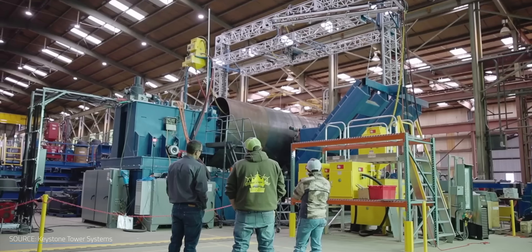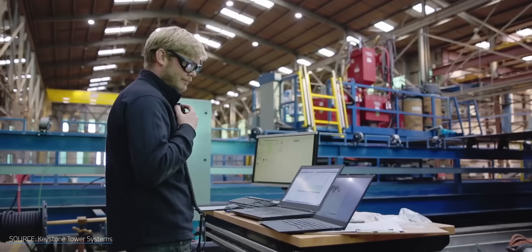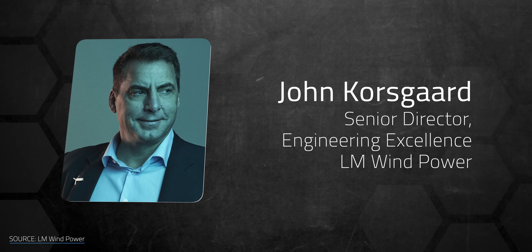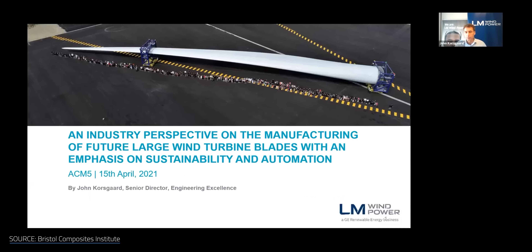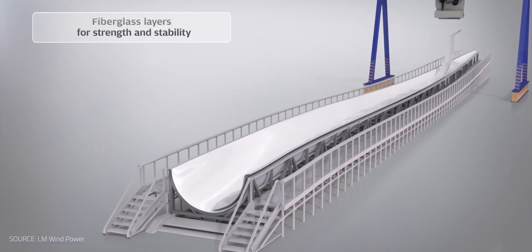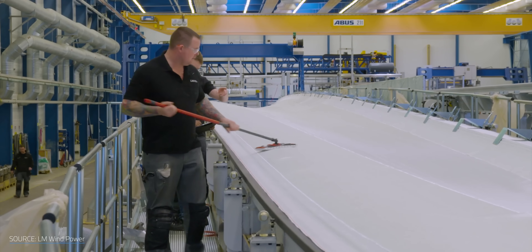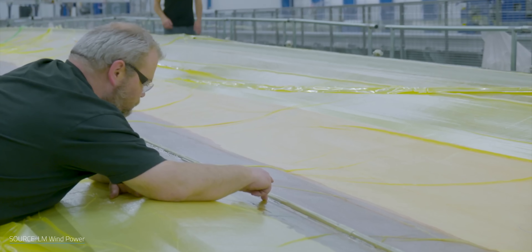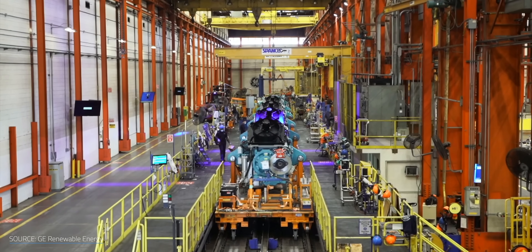But automation isn't an all-encompassing quick fix. As John Kosgar, Senior Director of Engineering Excellence at LM Windpower, explained in a 2021 presentation on blade manufacturing, the specialization of factory machines limits their value. Automated equipment is often really pricey, requiring it to run constantly for companies to see a return on investment. In contrast, humans naturally have the flexibility to learn multiple kinds of tasks — Kosgar has argued it's simply more cost-effective to keep workers of the flesh variety.